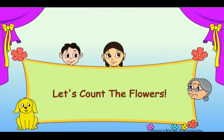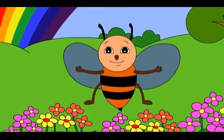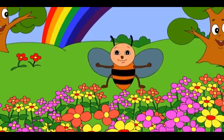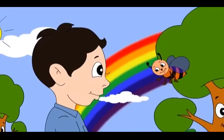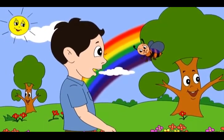Let's count the flowers. Buzz, look at these colorful flowers. They look lovely. They will have lots of honey. Oh Buzz! You can only think of honey.